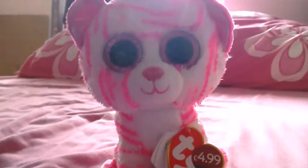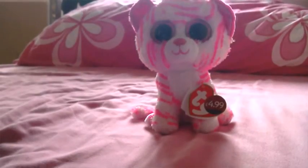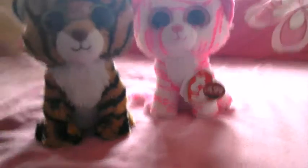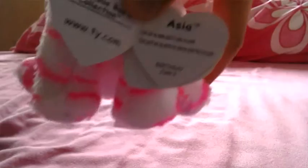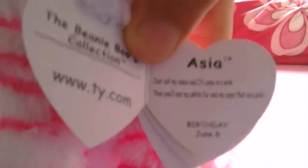All the Beanie Boos are adorable. She's a pink and white stripy tiger, and she's very similar to Stripes. Her tag says: just call my name and I will come in a wink, then you will see my white fur and eyes are pink. Her birthday is June 6th.